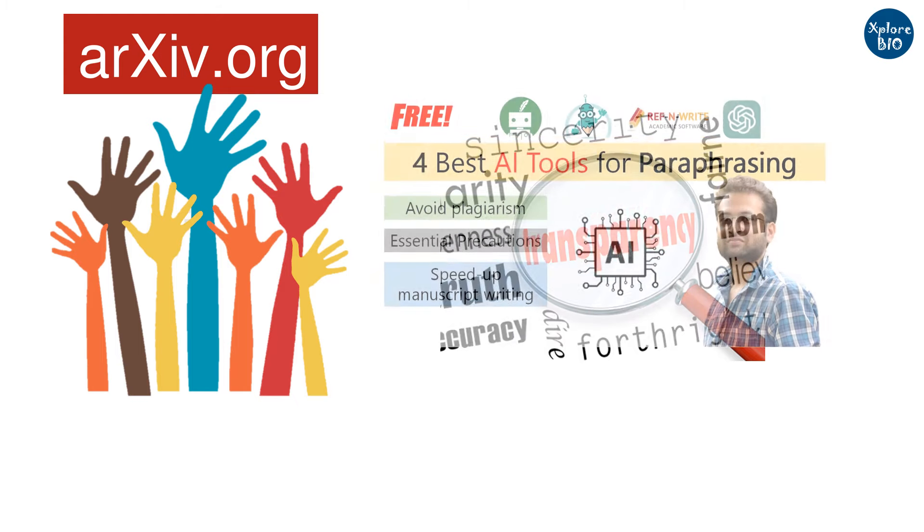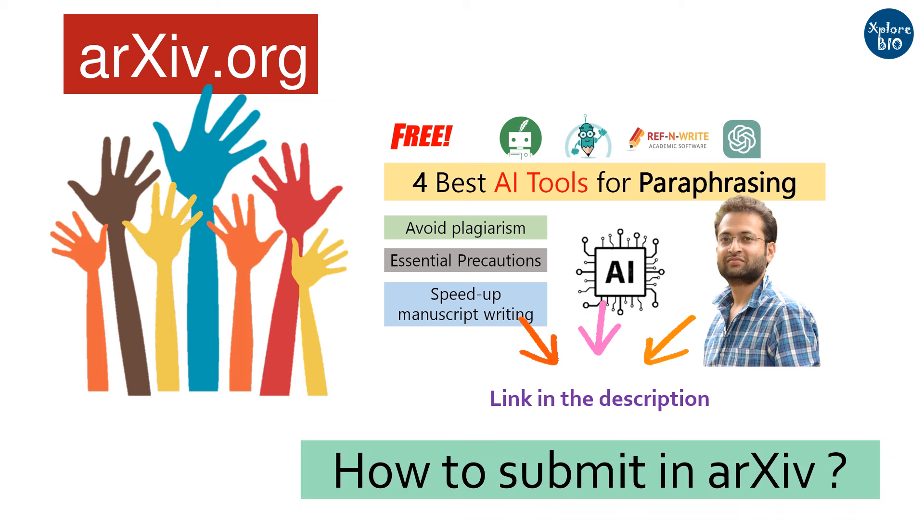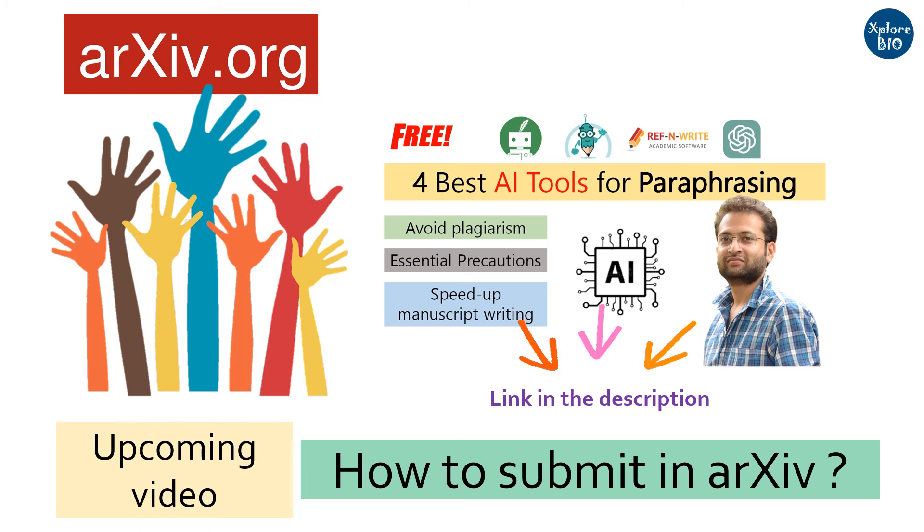I have uploaded a series of videos on research and publishing that might be useful for you, so you can check those out. I will also be uploading a complete tutorial on how to create an account and submit your research article on archive. Stay connected for more such videos.